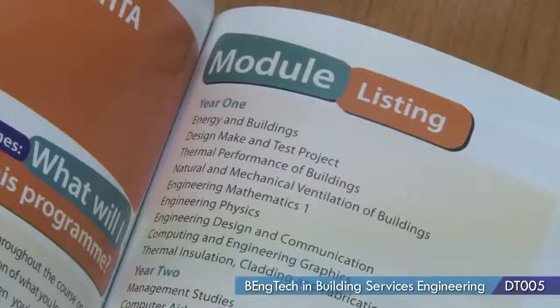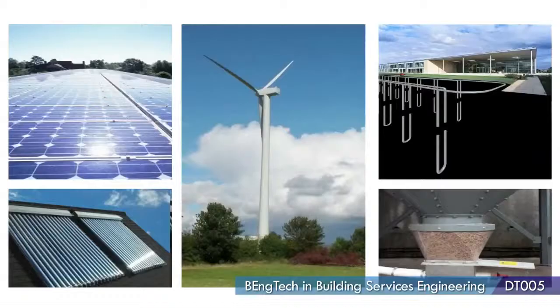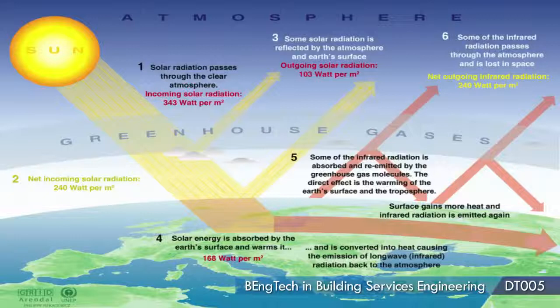When you enter first year, you start from the basics. There's a lot of modules in energy efficiency, thermal efficiency, sustainability, and also there's a lot of practical work as well where you're doing little projects to a level where you feel you'll be able to design your own buildings, your own mechanical services, through the three years.